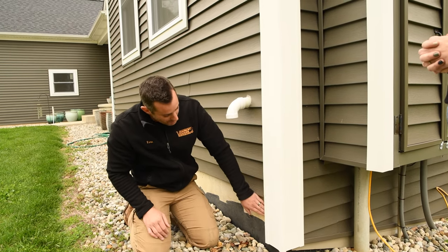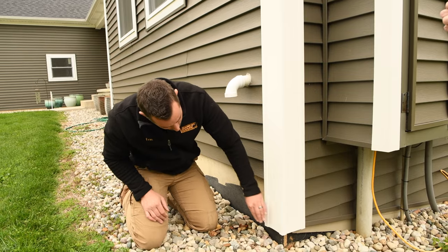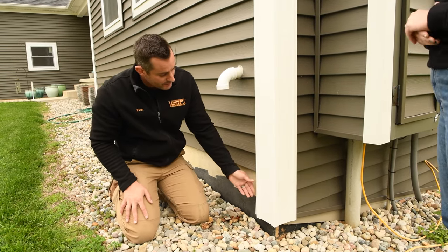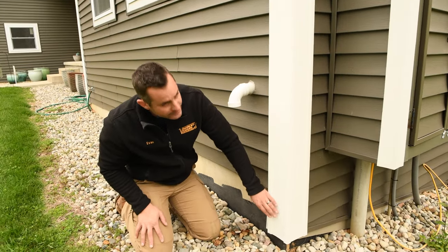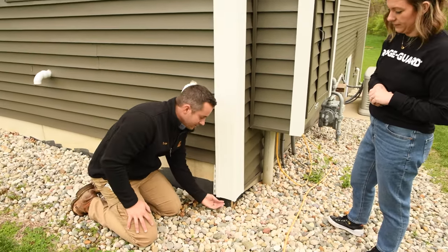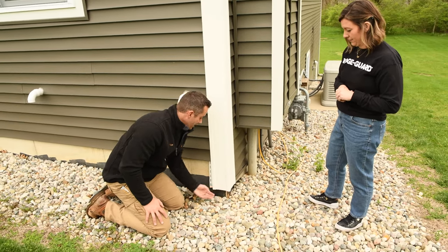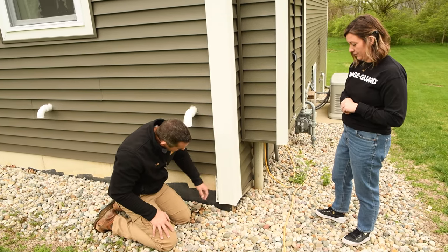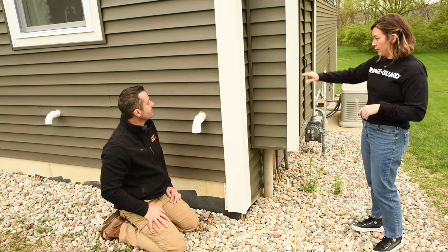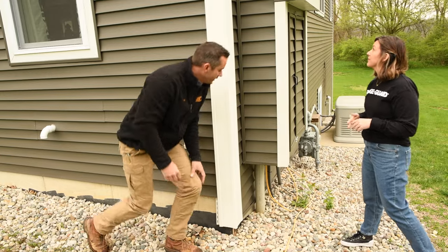How would you seal that for this particular kind of corner post? Something like this that's a little larger than our standard vinyl siding — we would custom break metal and attach it up underneath there, and either tapcon it directly into the foundation or use a terpolymer sealant to hold it in place. But we have smaller ones like this as well.